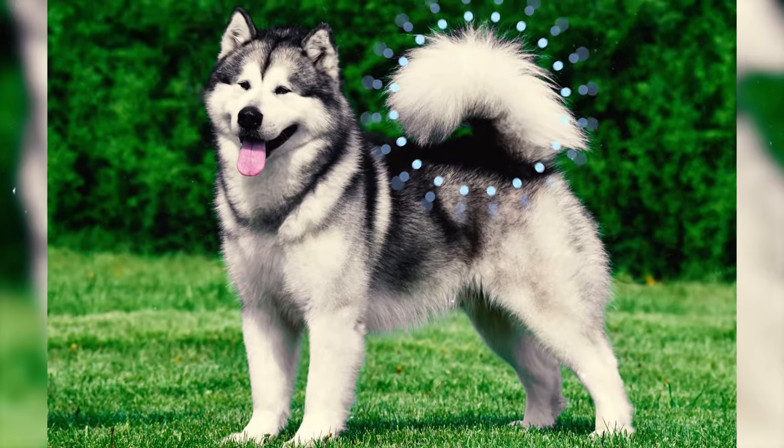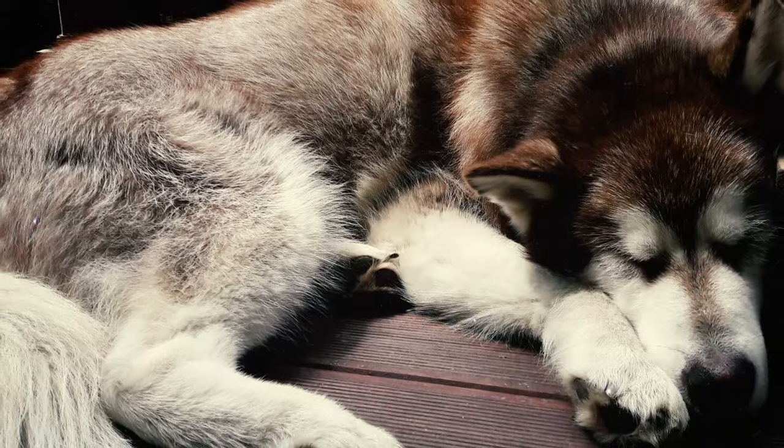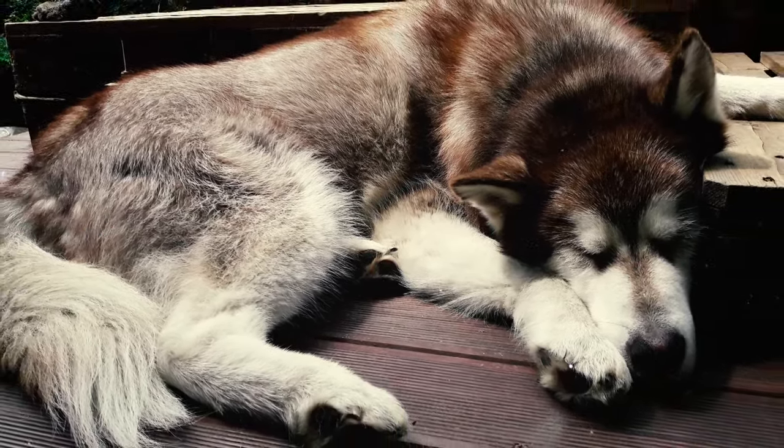Fact 7: The tail of the Alaskan Malamute is moderately positioned, aligning with the spine's line at its base. When the dog is not working, the tail is carried over the back and is neither sharply snapped upward nor tightly curled against the back.